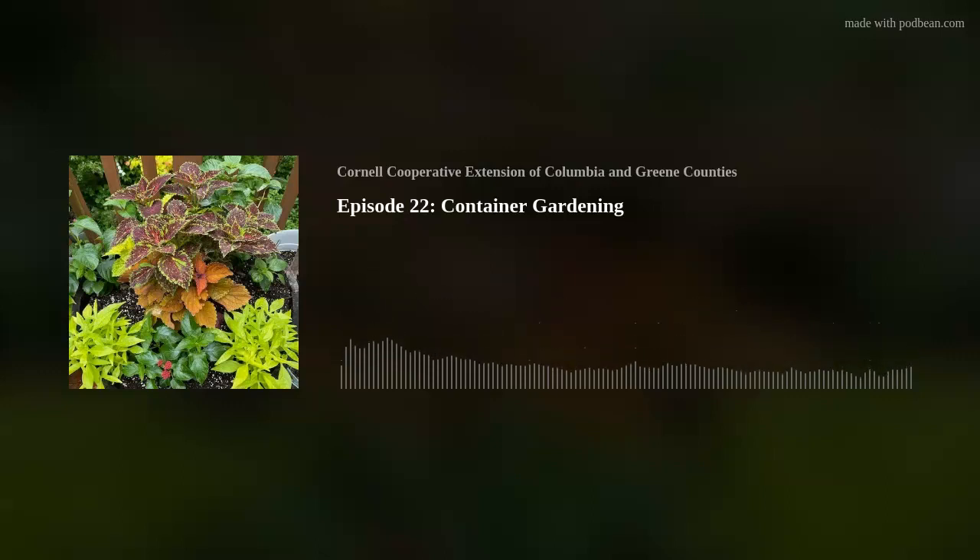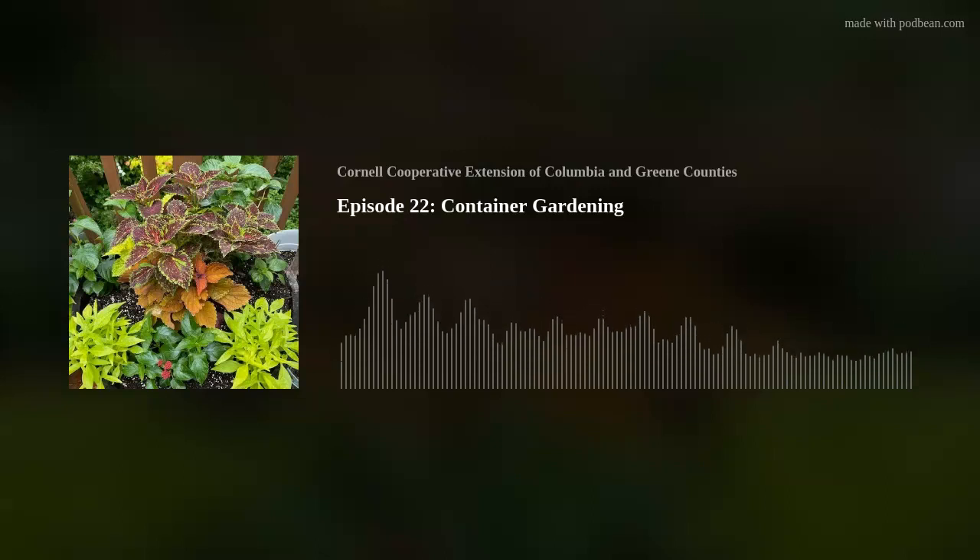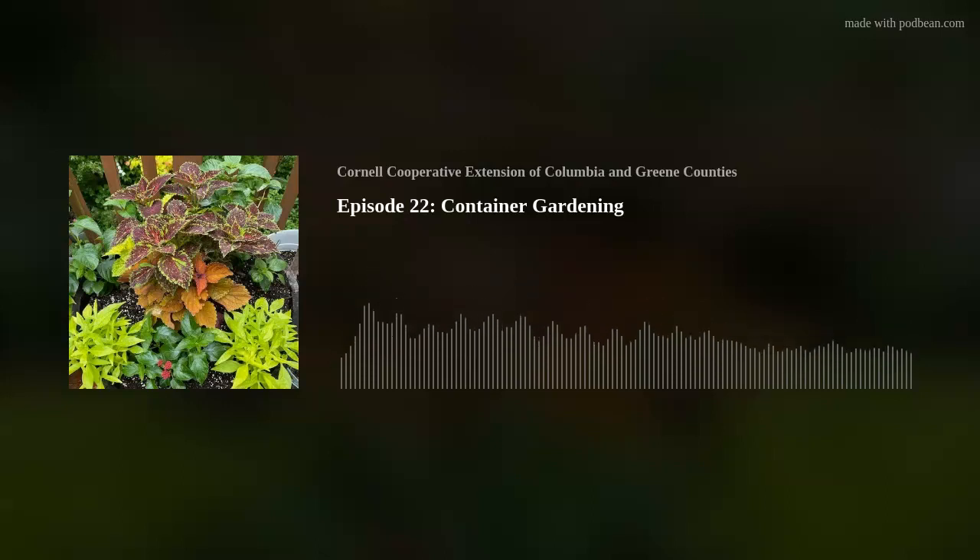Burgundy works extremely well with orange. If you can incorporate grasses into your container, the grass has a lot of movement in the wind and looks really nice. Come fall, the grass is still alive — often at its peak — so you can remove the summer plants, put in fall plantings, and you've already got half your container done because the grass works beautifully with fall plants.